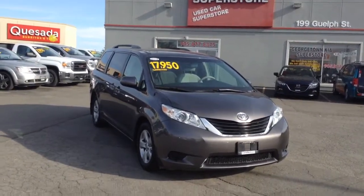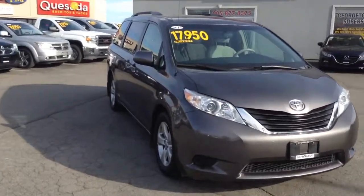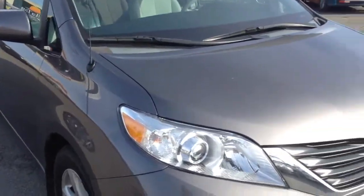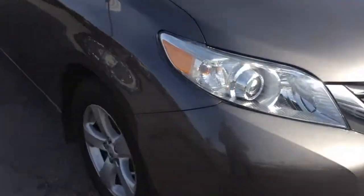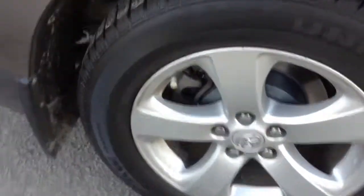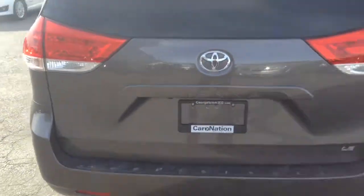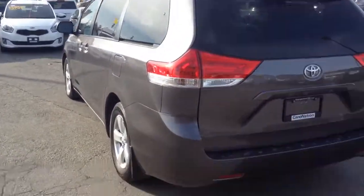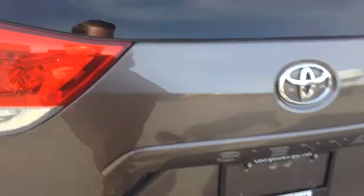I just want to make this quick walk-around video for you so you can see this beautiful 2012 Toyota Sienna. As you can see it's got this beautiful grey color, looks good from every angle, no major dents, nicks or scratches, beautiful alloy rims, lots of tread still left on the tires. You can see it looks beautiful — Toyota makes one great van.